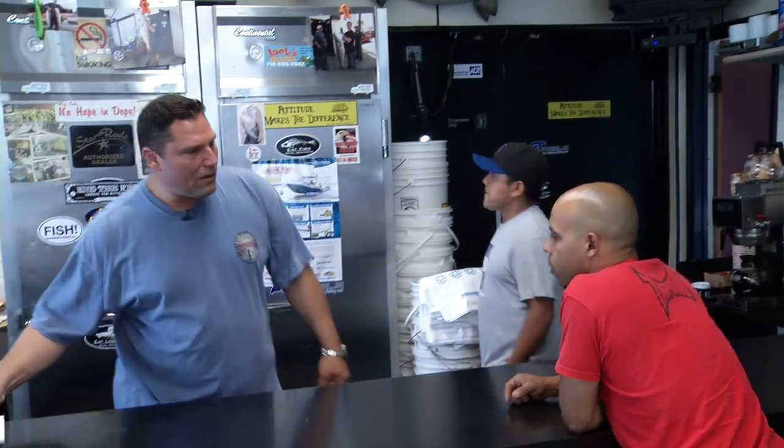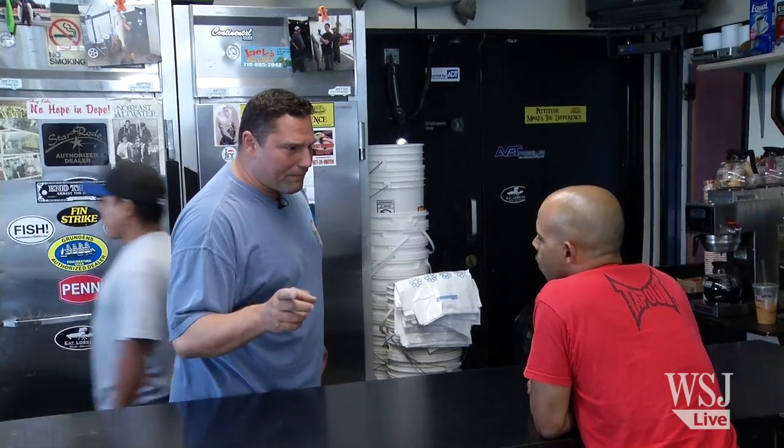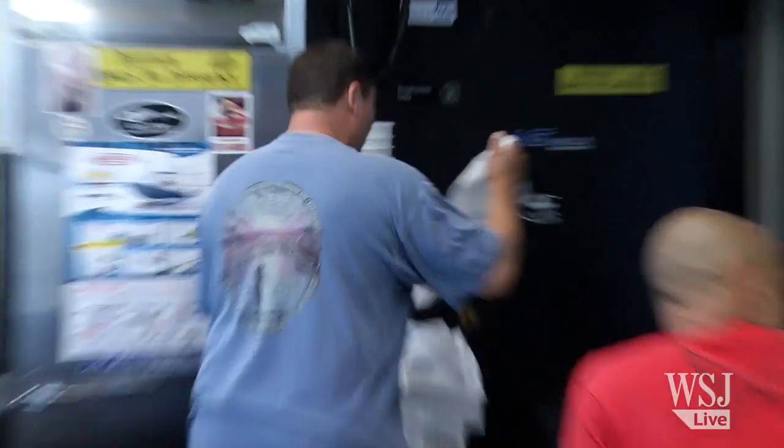How can I help you today? You want that to go or to stay? To go. Four bunker to go.